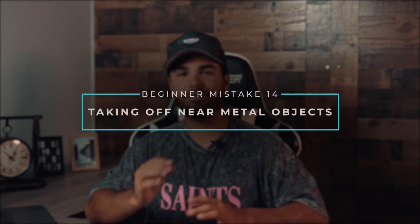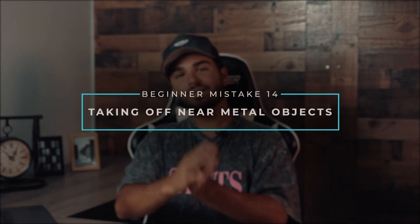Mistake number fourteen: taking off near metal objects. This ties directly into signal strength. You will experience accidents during flight if you take off next to a large metal object or structure. As you power on your drone it connects to around 14 different satellites, and taking off next to a big metal object is an easy way to get poor signal strength and compass interference. If this happens, move to a different spot. Open areas will give you the ability to connect right away and you'll be good to go.